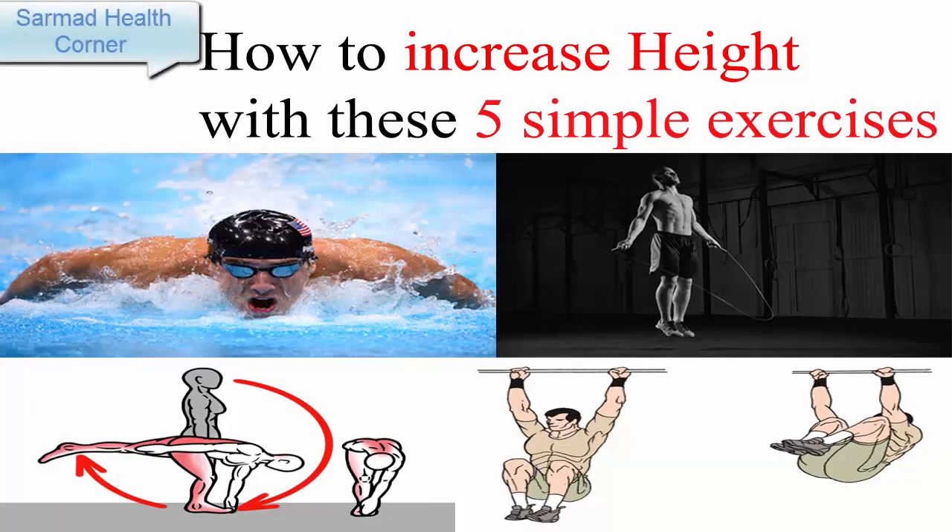How to increase height with these five simple exercises. Exercise is necessary for every human being, and there are special exercises to increase height because everyone wants to look beautiful, smart, and confident. A perfect height makes you feel confident and gives you a perfect personality. There are specific exercises for good height.